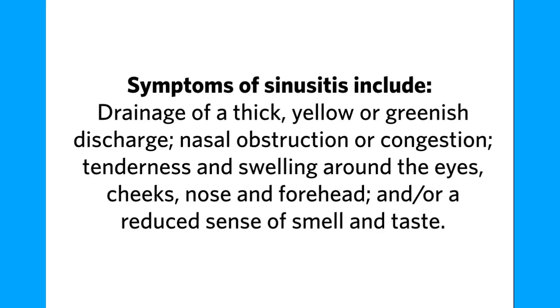Symptoms of sinusitis include drainage of a thick, yellow, or greenish discharge, nasal obstruction or congestion, tenderness and swelling around the eyes, cheeks, nose, and forehead, and a reduced sense of smell and taste.